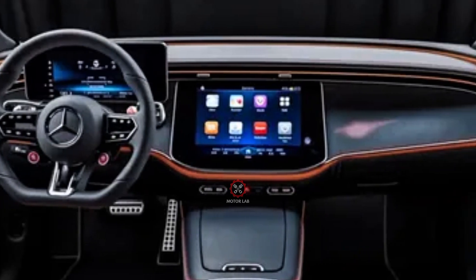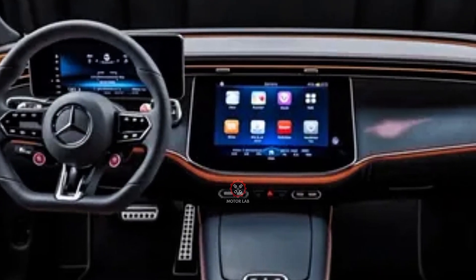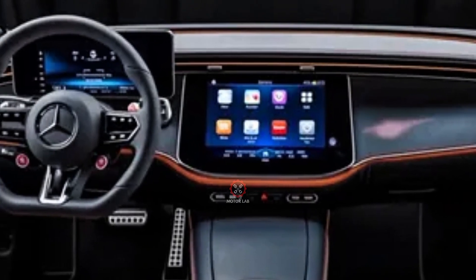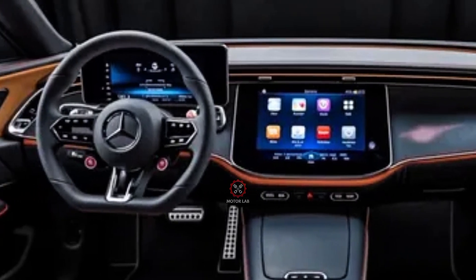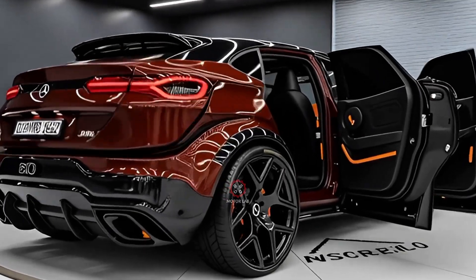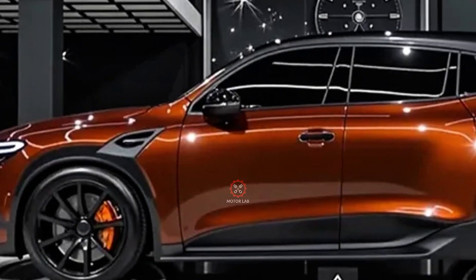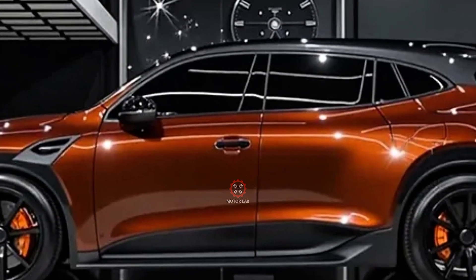Safety remains at the forefront, with the 2026 GLC offering Mercedes' latest innovations including pre-safe collision detection, enhanced braking systems, and a 360-degree camera setup. With its improved structural rigidity and intelligent safety features, the GLC continues to set high benchmarks in the luxury SUV segment.